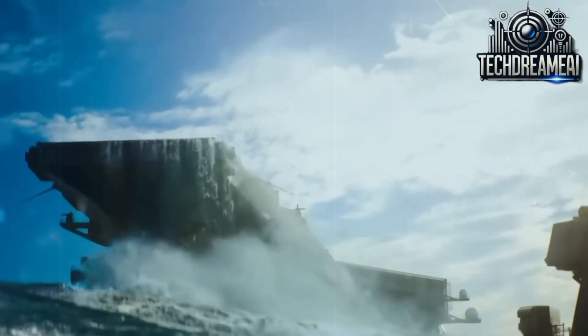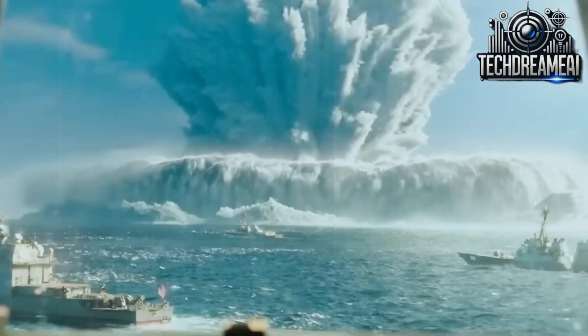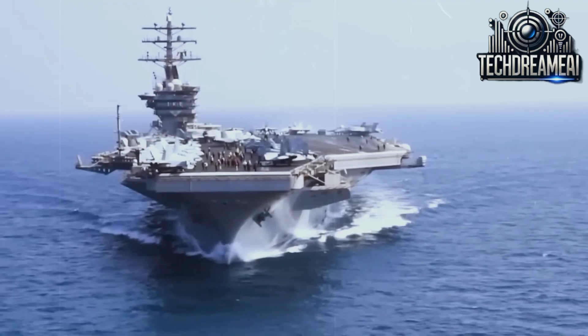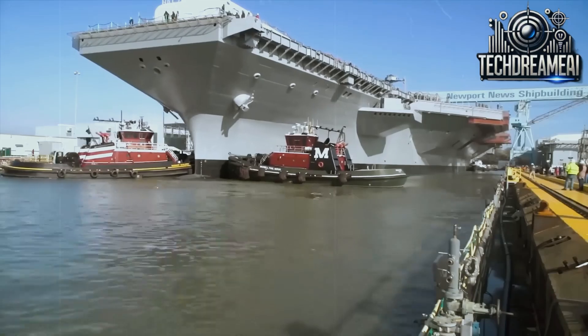The USS Gerald R. Ford, the most advanced aircraft carrier in the United States Navy, is an impressive demonstration of naval engineering and technology. Its monumental size and ability to operate in complex scenarios make it a modern marvel.